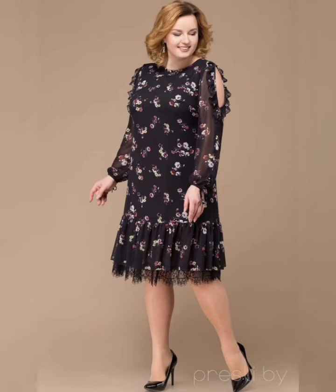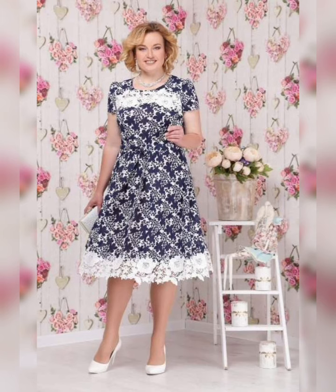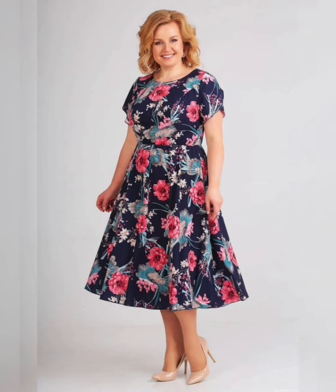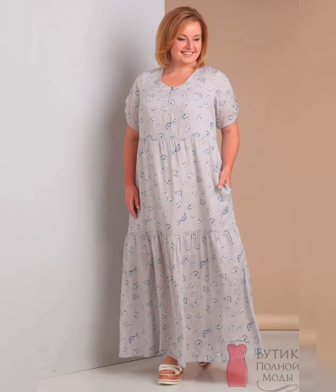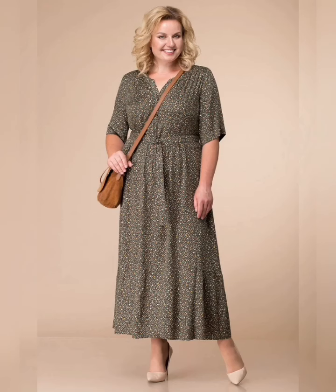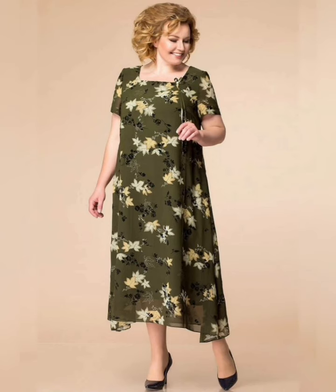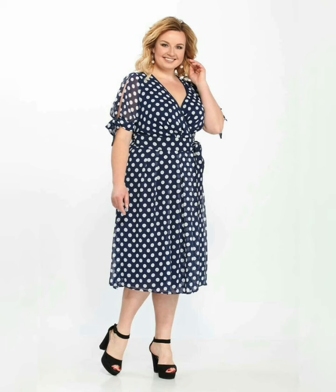Shift dresses are a great option for women who want a more relaxed and flowy look. They are typically loose-fitting and perfect for more casual occasions, available in a variety of colors and prints, and can be dressed up or down depending on the occasion. When shopping for flowy plus size dresses, it's important to consider the fit and fabric. Look for dresses that are comfortable and breathable, such as cotton, linen, or chiffon. Choose fabrics that drape well and are not too stiff or clingy.